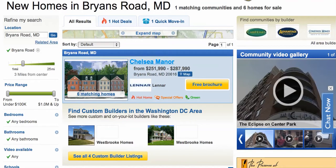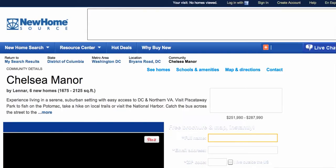Number two, the advantages of new homes versus used homes. Number three, we're going to cover where is Bryan's Road, Maryland located — we're going to go to our world map and show you exactly where it's located. Number four, the Bryan's Road lifestyle — what's it like living in Bryan's Road, Maryland? And number five, we're going to show you how to search new homes in Bryan's Road, Maryland.